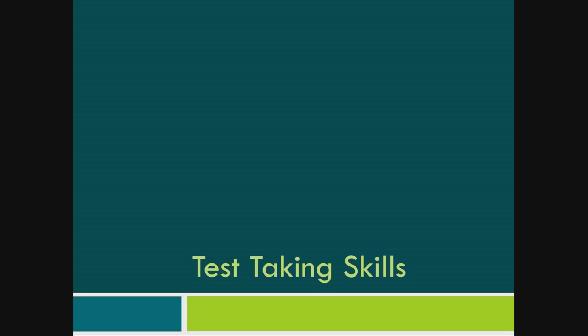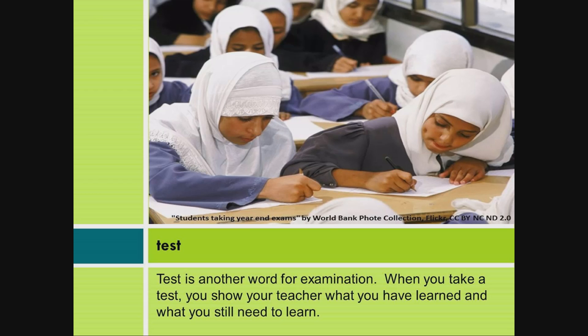Test taking skills. Test is another word for examination. When you take a test, you show your teacher what you have learned and what you still need to learn.